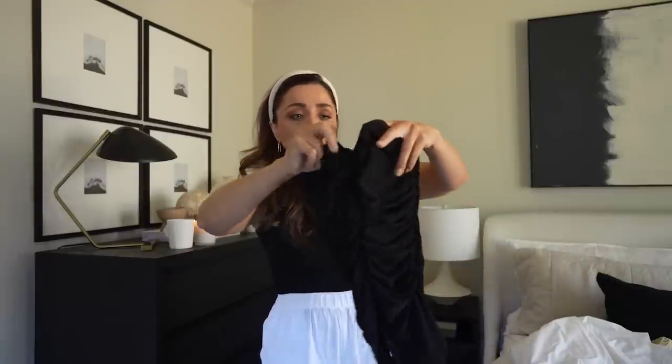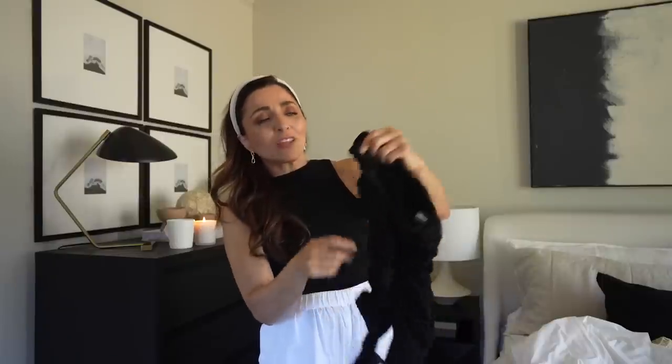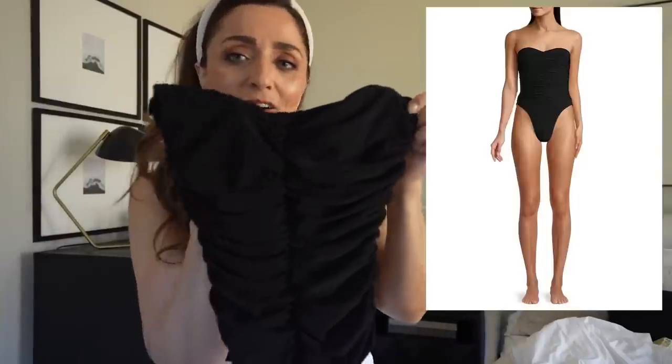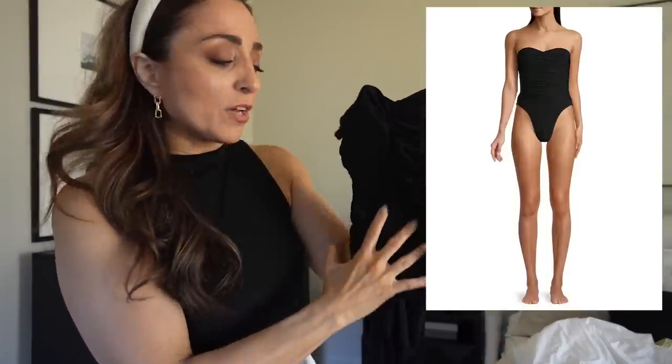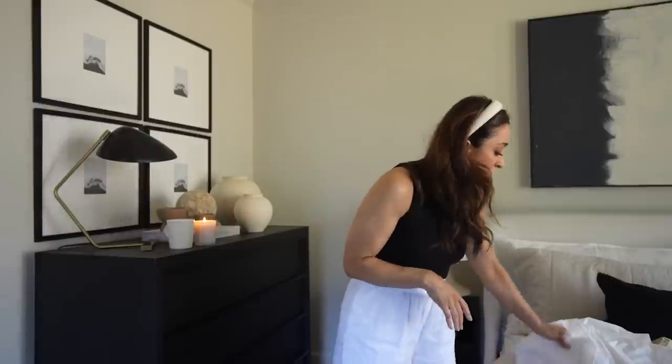I bought this Norma Kamali bathing suit. I really thought these would be a bit matronly, but when I put it on the ruching just makes it super, super flattering and I just loved it. I also have a couple of bathing suits from Amazon that I'm taking — that's on the live event — so I've got a mix of some really pretty bathing suits.